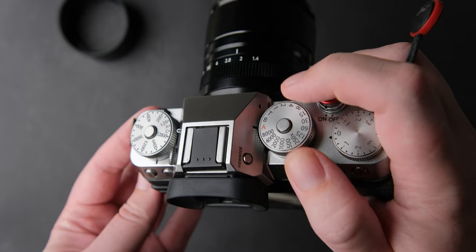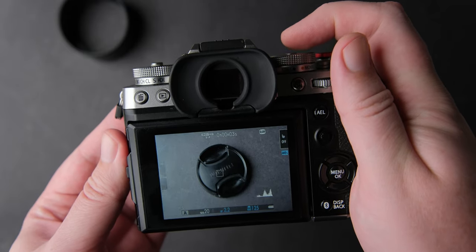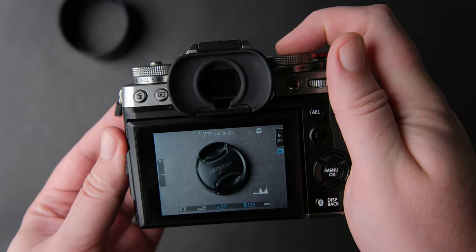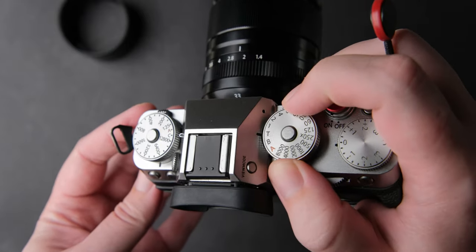First I thought this was a firmware problem but I have the latest and talked to other X-T5 users and they don't have this issue, so I'm a bit disappointed in the build quality of the X-T5.